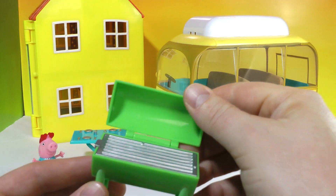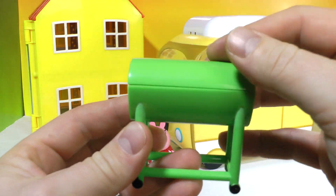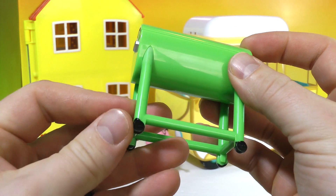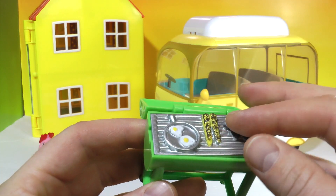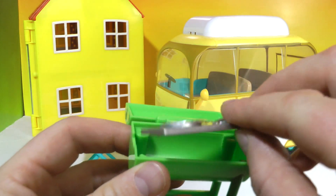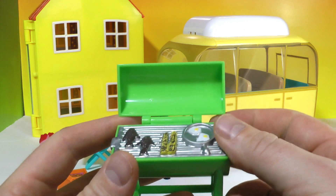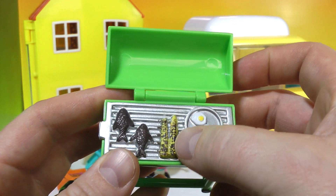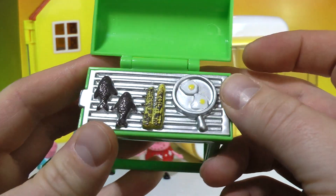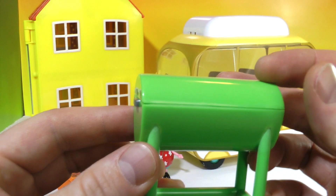It also came with a very fun barbecue. It opens and closes with little wheels on the bottom — they're not real wheels — and it also flips over so you can see what Peppa Pig and her family are eating: some fish, some eggs, maybe some corn on the cob. Some yummy food inside — very fun!